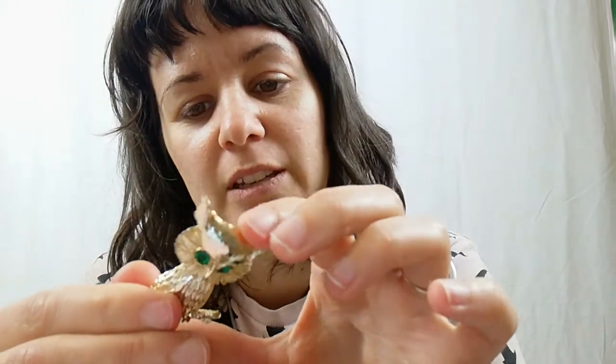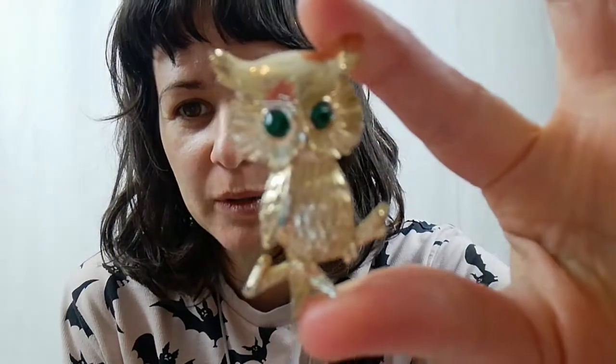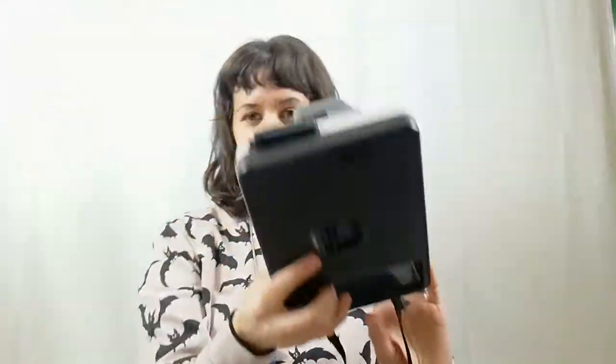This is another one that looks like it's marked but I can't quite read it, so I'll have to look at it more closely. Really cool gold-tone owl. And then I only bought this because it was on sale for like $5.76 — it is not a Polaroid, but this came out before Polaroids. It's called the Handle by Kodak.